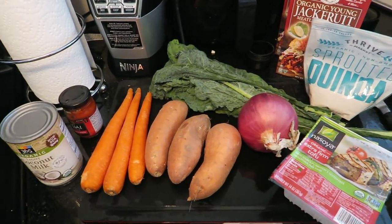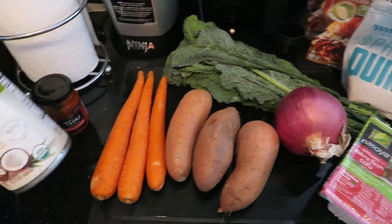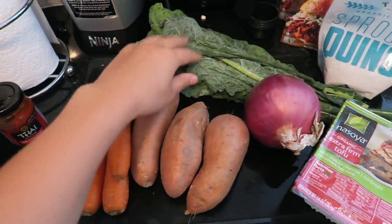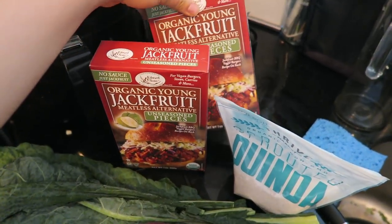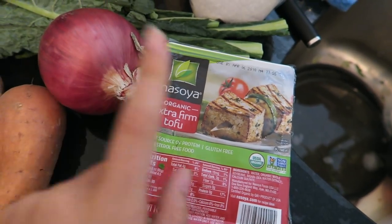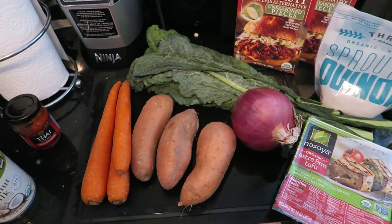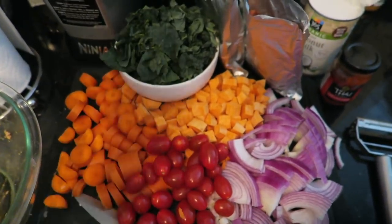I'm making a very untraditional Thai curry for dinner tonight using ingredients I scrounged up. I have curry paste in my fridge I want to use up, and a bunch of cans of coconut milk, so that works out perfectly. I don't really have any traditional veggies though, so I'm going to use sweet potatoes, carrots, kale, a giant red onion, and I'm also going to toss in some jackfruit — I have two boxes and the pieces are kind of small, so that'll make things interesting. On the side I'm cooking some quinoa and making some crispy tofu. I chopped up all my veggies and also found some cherry tomatoes to add.